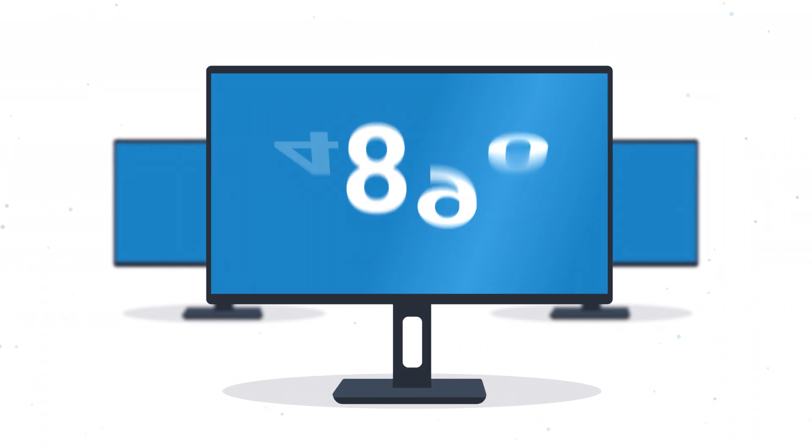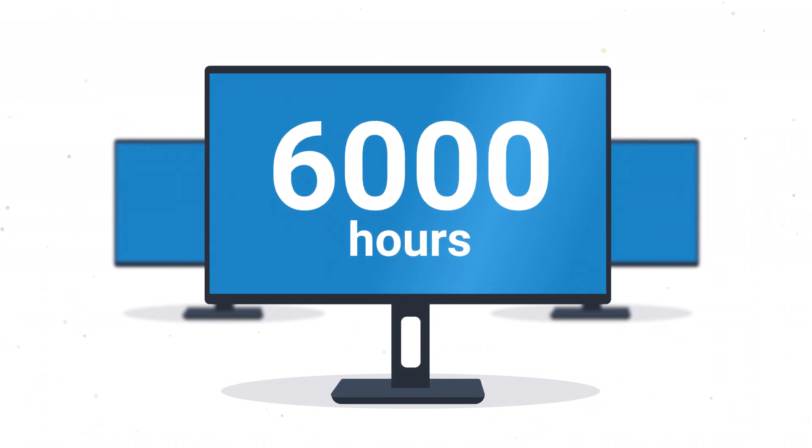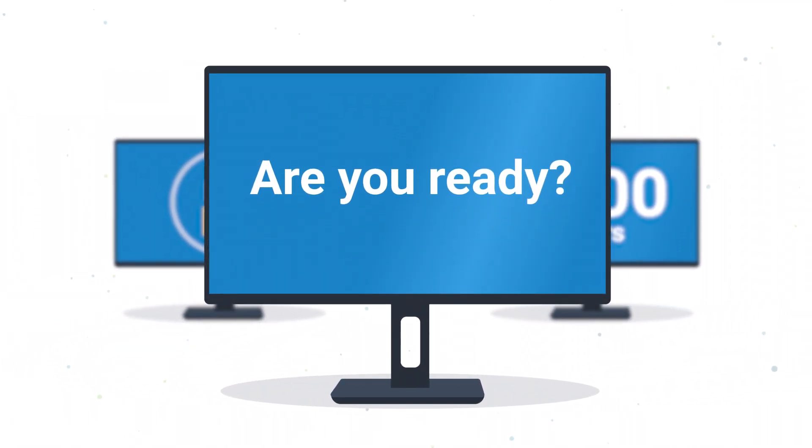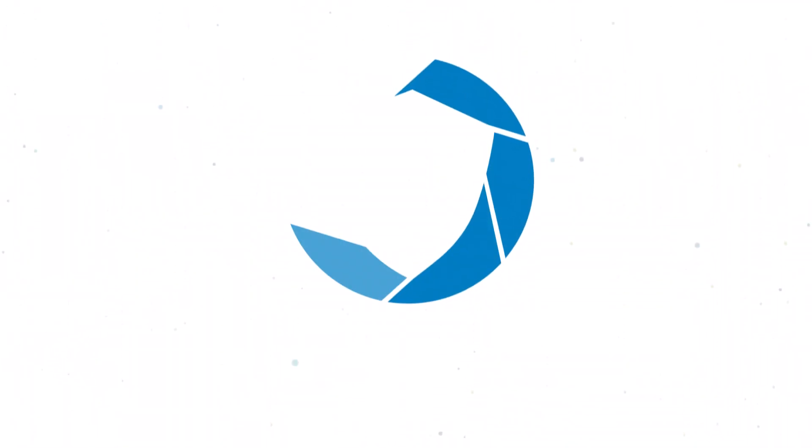On average, our customers save nearly 6,000 hours annually and maintain a secure environment effortlessly. Are you ready to do the same? Schedule a free setup session with us today.